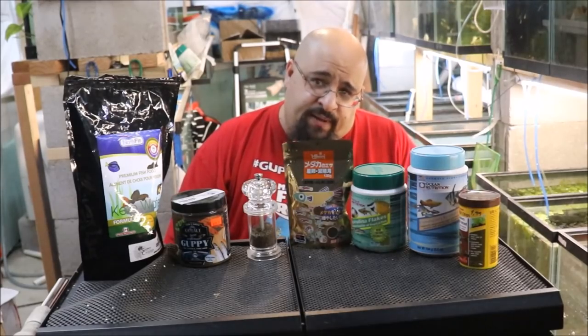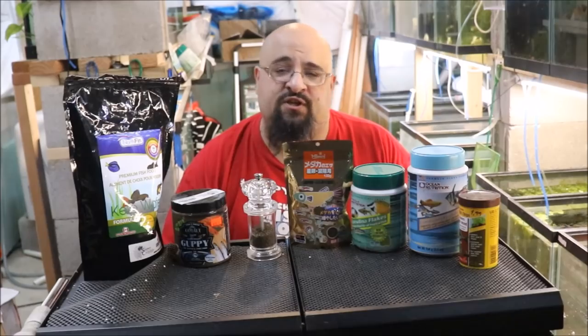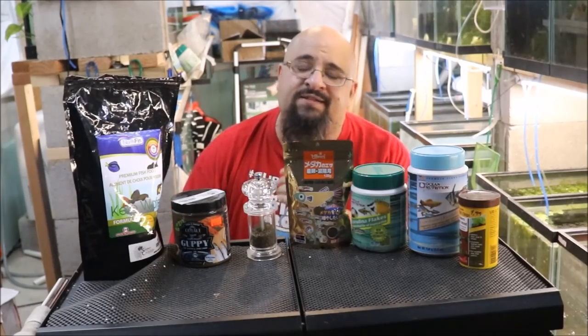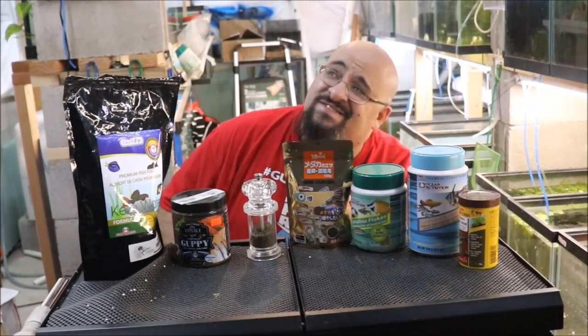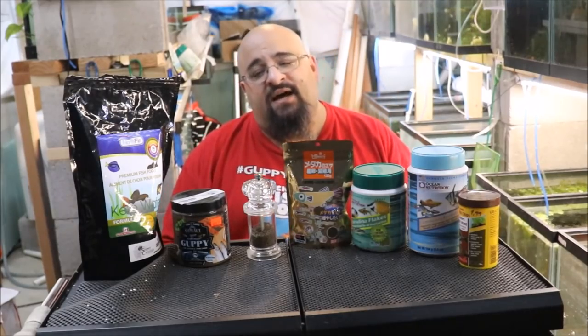Today, folks, I want to talk about feeding your fish. Specifically, do you need to feed your fish every day? It's a good question, right? Let's talk about it and decide.